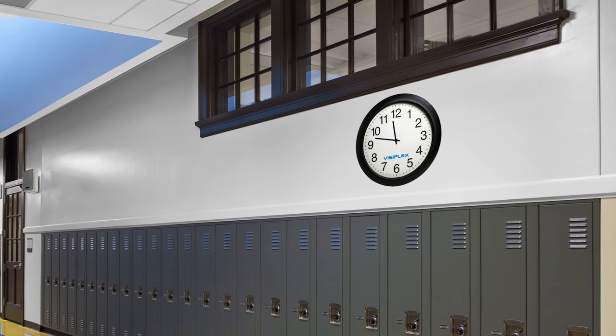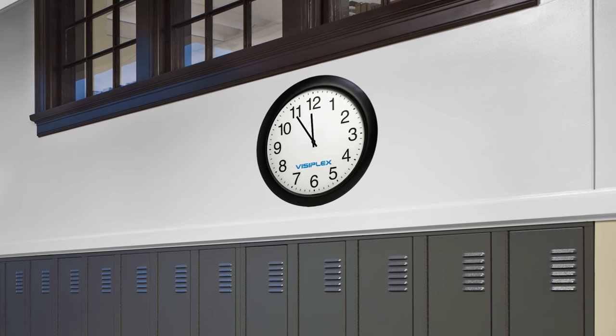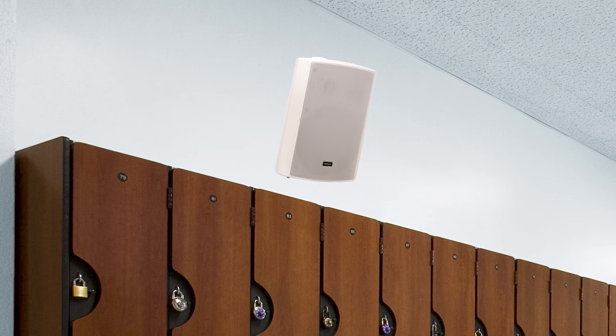The Visiplex PA Paging System can also be programmed to play tone or pre-recorded audio class bell alerts for both regular programming and special programming such as late arrival or early dismissal, and even play background music during designated times.